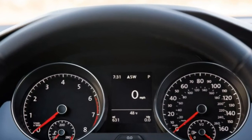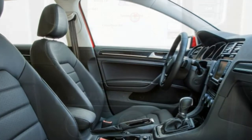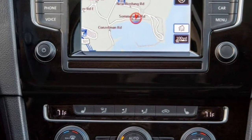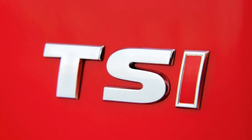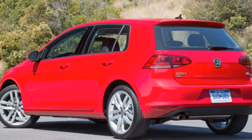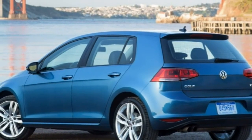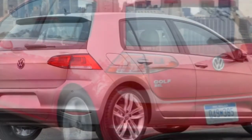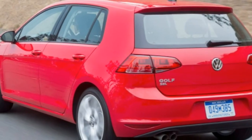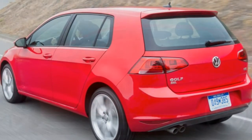The range-topping SEL trim adds 18-inch wheels, dual-zone automatic climate control, sport front seats with an 8-way power-adjustable driver seat with power lumbar, a navigation system and interior LED reading and ambient lighting. Two option packages are available for the SE and SEL trims. The lighting package includes Xenon headlights, LED daytime running lights and cornering lights. The driver assistance package includes adaptive cruise control, front and rear parking sensors, a forward collision warning and mitigation system, rear cross-traffic alert, a lane departure warning system, blind spot monitoring, an automated parallel parking system and an auto-dimming rear-view mirror.